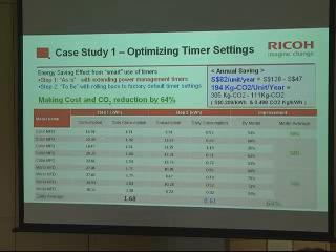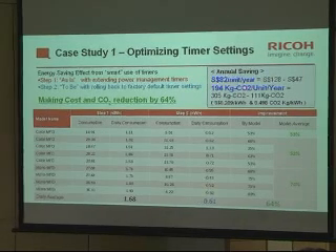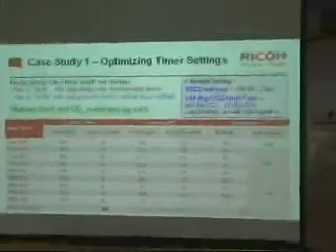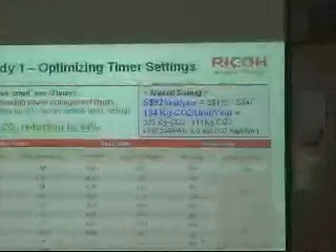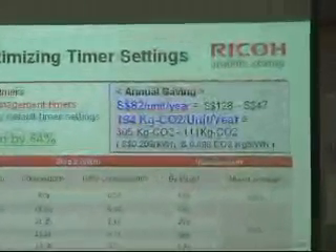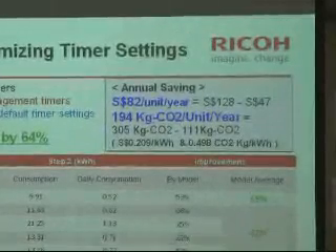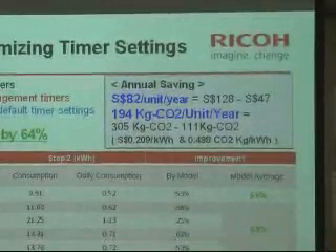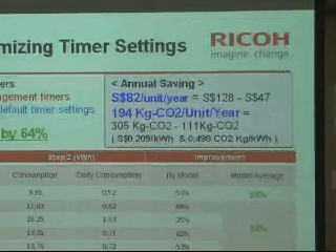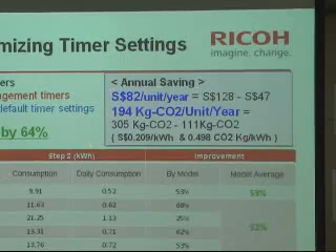If we convert this data to Singapore dollars, $82 per unit per year is the base, and this much CO2 footprint is saved. To save this much CO2 or electricity, if we had to ask customers to reduce their productivity, that would be an issue. But without asking them to wait very long, we can save this much.